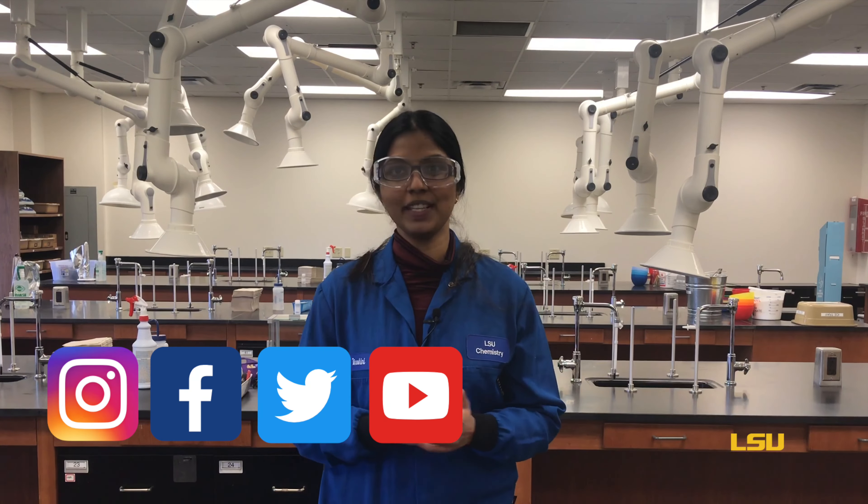We hope you enjoyed learning about the chemistry of fireworks. Chemistry is the central science as it connects physical science to life and applied sciences, such as medicine and engineering. Everything you hear, see, smell, taste, and touch involves chemistry. To learn more about the exciting things we do at LSU Chemistry, visit chemistry.lsu.edu or follow us on social media.